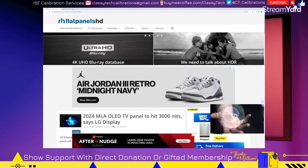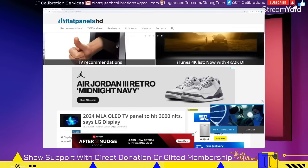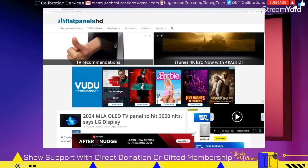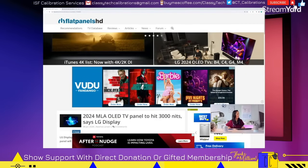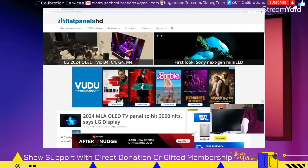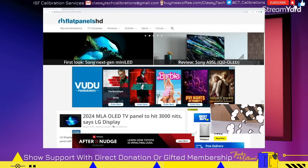Hey everybody. CES 2024 is currently in full swing and we're starting to get information on the new TVs. I wanted to go through and pick out the five best TVs, or at least the ones that seem the most interesting. To be fully frank, this year does seem a little on the boring side — there's not a whole lot pushing the envelope. It's kind of a minor update year, which is as expected, and it's kind of playing out that way.